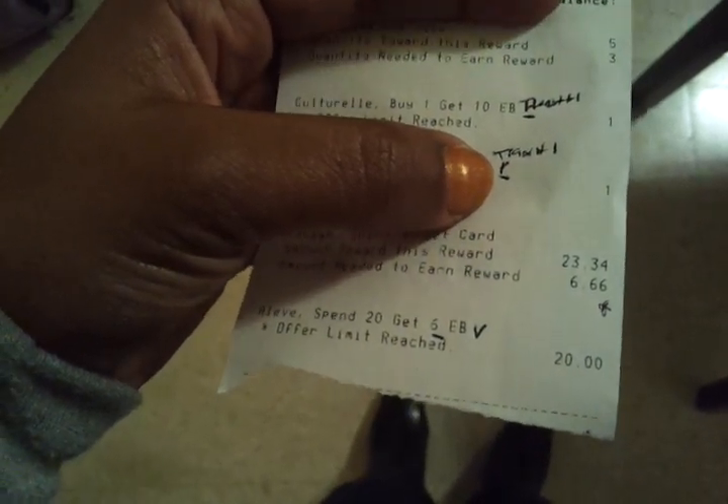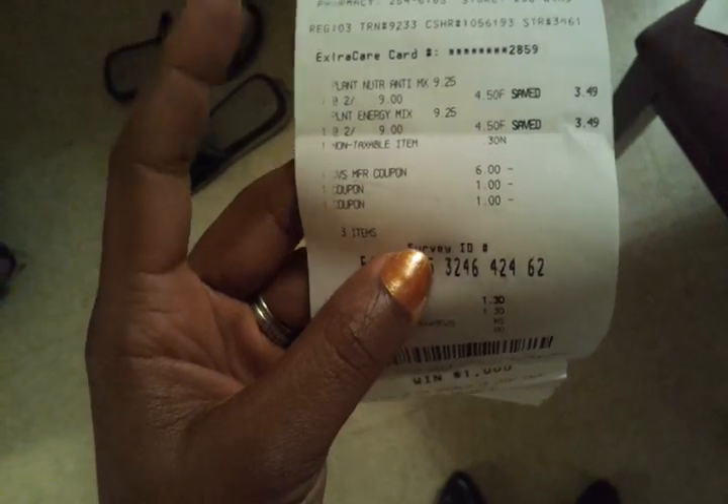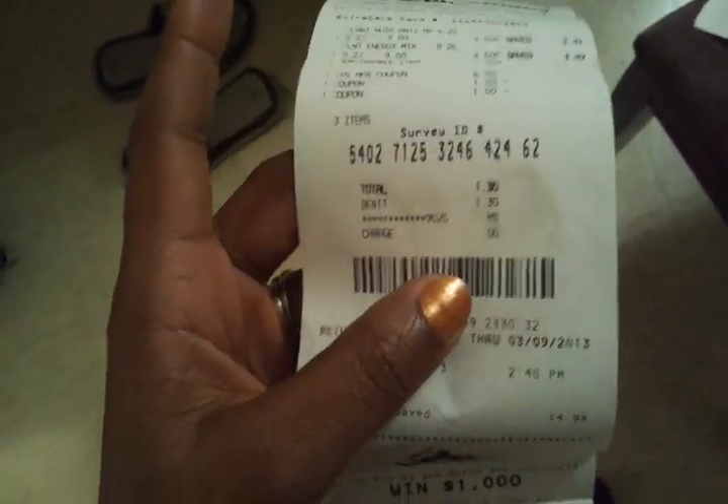There's the spend $20 get $6 from the Aspirin deal. For my third transaction, I got two of the Peanuts items on sale for $2.49. I used my $6 ECB from the previous transaction and a $1 coupon from this past Sunday's paper, and paid $1.30 on my debit card. I got my $10 back, so my limit's been reached for the meter and the Cotrio.